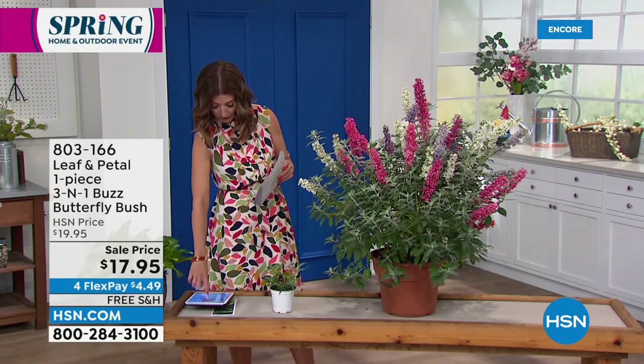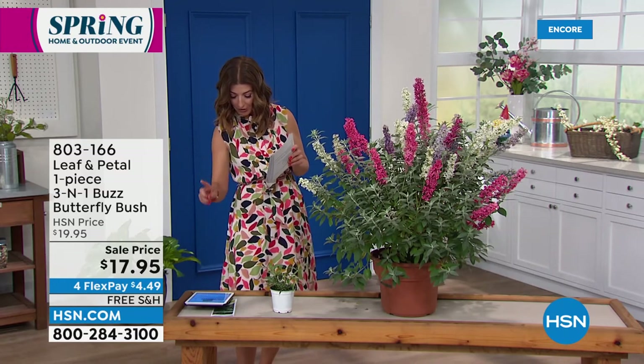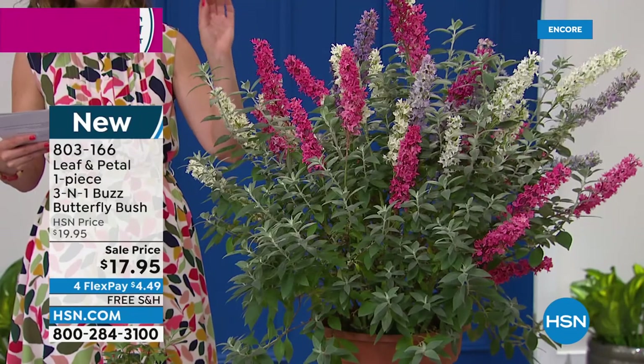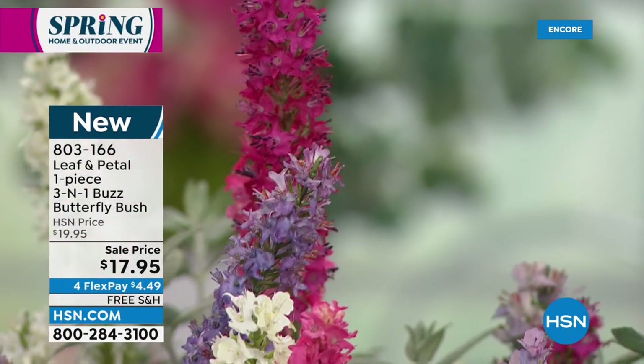For FlexPay on all of our spring and outdoor items tonight, my name is Sarah — so nice to be with all of you. I'm really trying to answer all of your questions on Facebook, so keep them coming. You haven't stumped me yet. And Rochelle's our master gardener, so she'll answer any questions you have. Now we've got to get to this one — this is always very popular. It is the Leaf and Petal 3-in-1 Buzz Butterfly Bush.